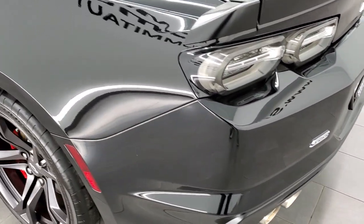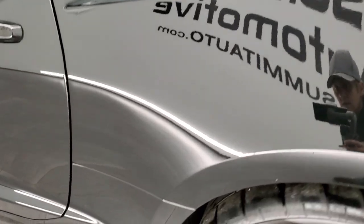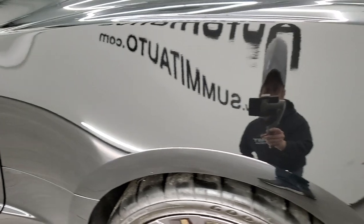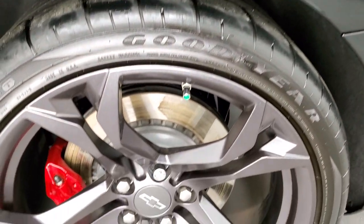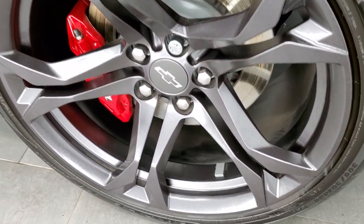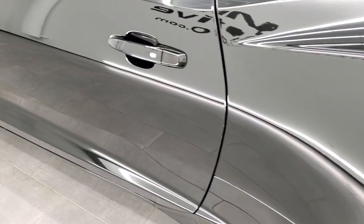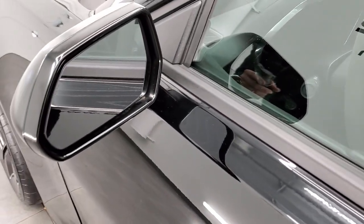Very clean car. Coming around to the driver's side, just as nice as that passenger's side. You can really see the light reflecting off the paint there. Very nice. And the back rim is in excellent condition as well, for full disclosure. The rest of the side of the car looks really good. You get the power mirrors on there.